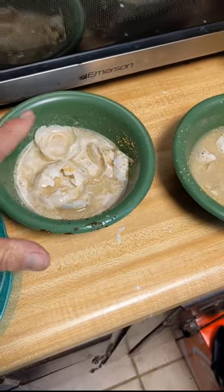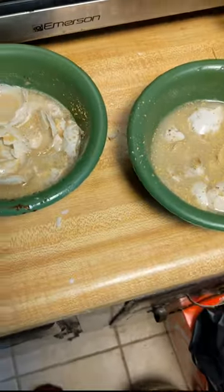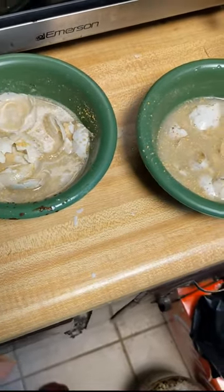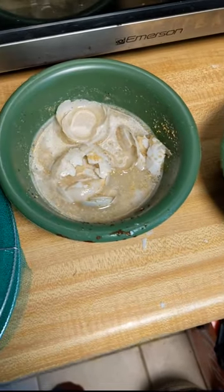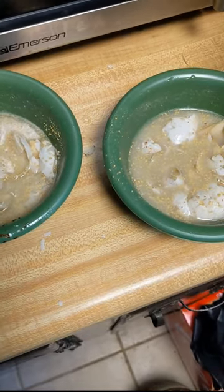I mixed up the fly bait. I had some eggshells and coffee grounds that I threw in a bucket to go out into the garden, but I added some old eggshells in there that have been fermenting for a while. That really brought on some old egg smell with everything. I'll get them hung in the trap and take it outside.